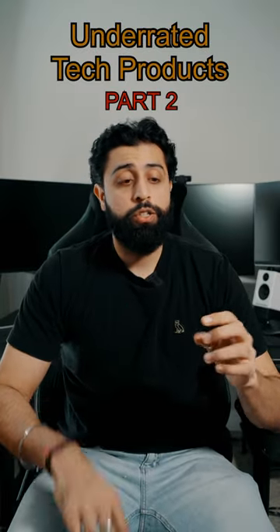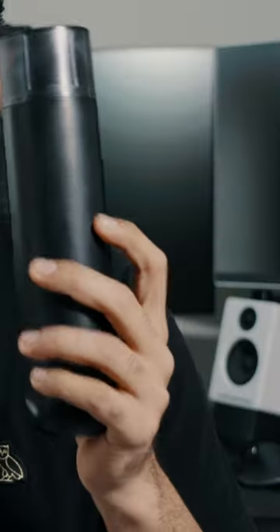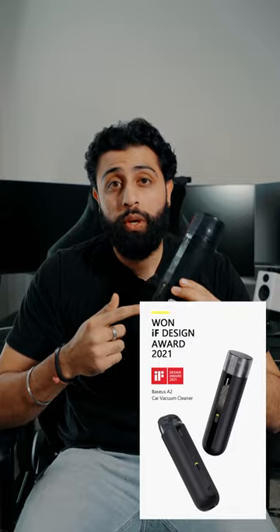Underrated tech products part two. This right here is a water bottle — well, it's not actually a water bottle. This is a car vacuum, and it's made by a company named Bases. This product actually won the design award for 2021.